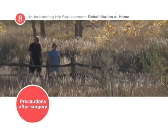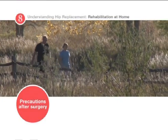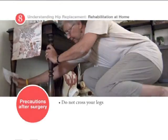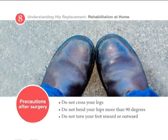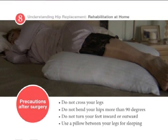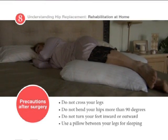To achieve proper recovery and prevent dislocation of the prosthesis, you must take special precautions. Do not cross your legs. Do not bend your hips more than a right angle, 90 degrees. Do not turn your feet excessively inward or outward. Use a pillow between your legs at night when sleeping until you are advised by your orthopedic surgeon that you can remove it.